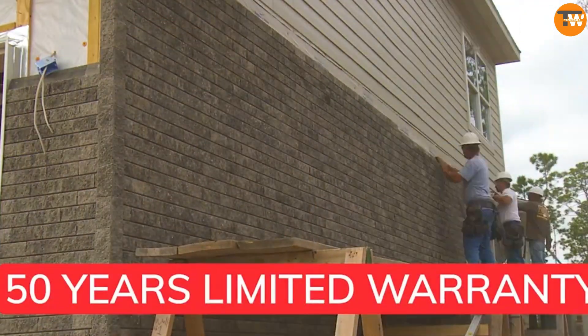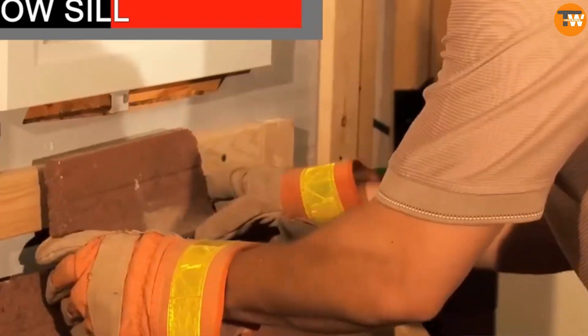Vendors claim that the Novabrick facade can endure for over 50 years, which isn't surprising given that it's made of concrete.